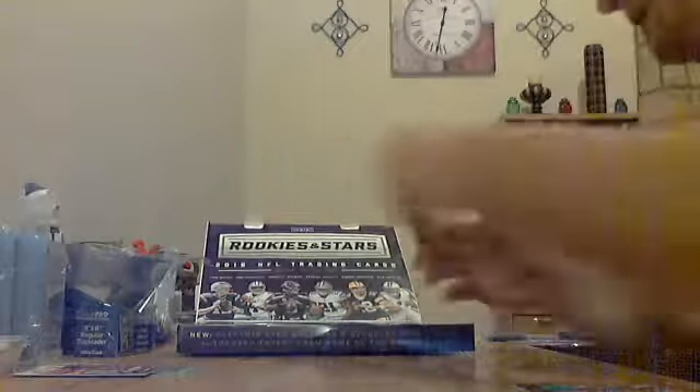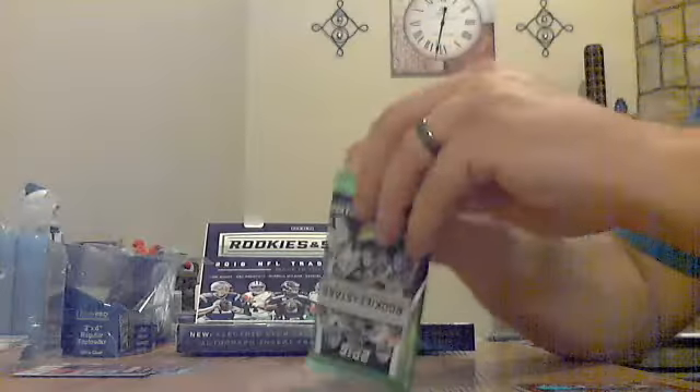And a rookie for the Patriots: DJ Foster. Pack two down. Some of these packs slid to the side. Next pack — let's see something shiny. I don't see a hit in this one but there's some numbered stuff.